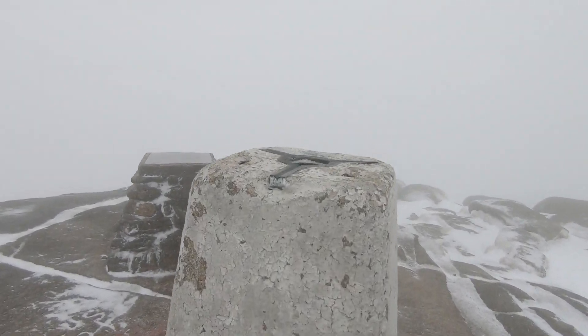We are approaching the summit of Goat Fell. As you can tell, no views at all. We'll have a look, but probably we are just going down the same way. The traverse is too dangerous in my opinion, and it's always good in conditions like this to go back the way you know. So the tour is probably finished here.